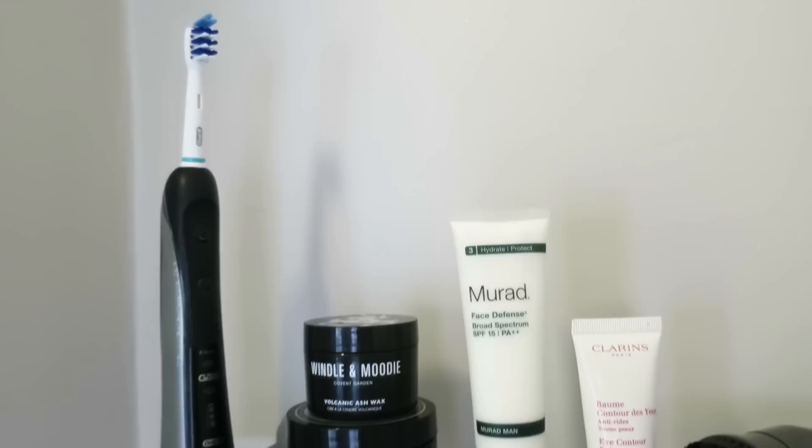Next up, I have a toothbrush. I don't know much about it — it's by Oral-B and it brushes my teeth very well.